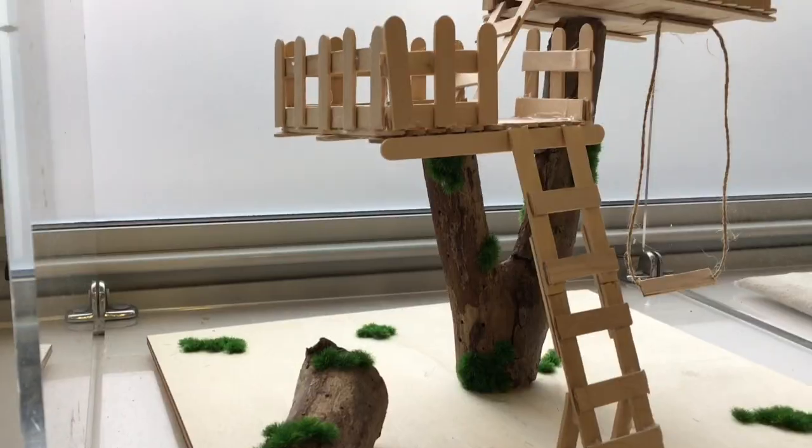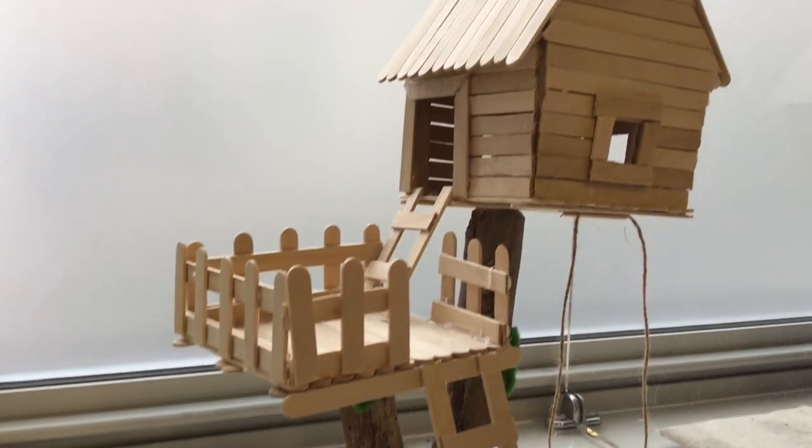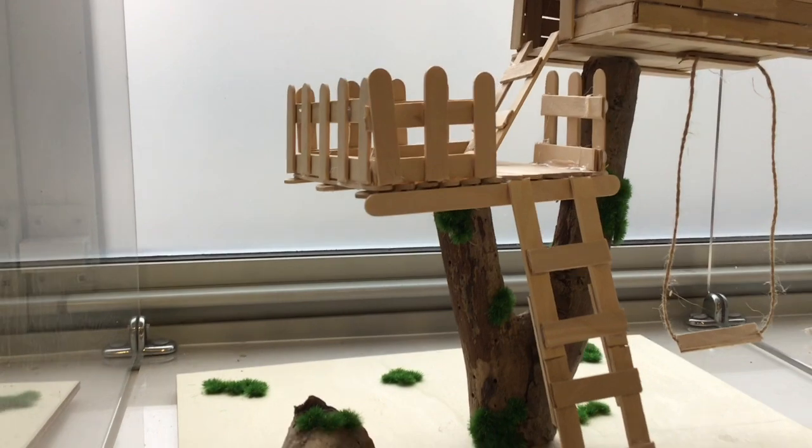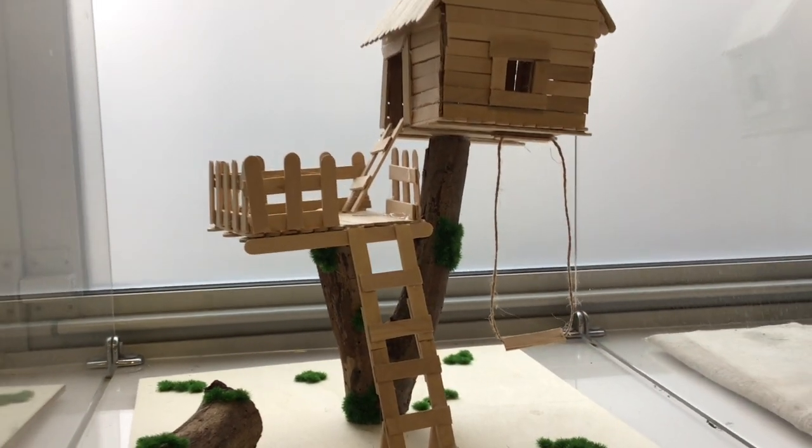For year six, our runner-up was Christos Marios Partsokas with Relax in the Treehouse, and it was a very relaxing-looking treehouse. We loved the use of the tree to sort of break up the sculpture into two different parts, and very good technical skill on display in the construction of the house itself.